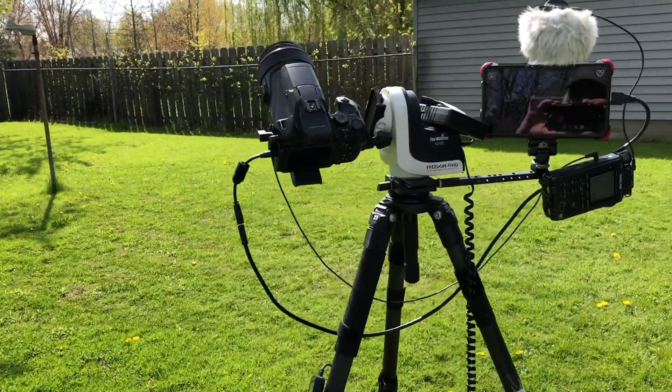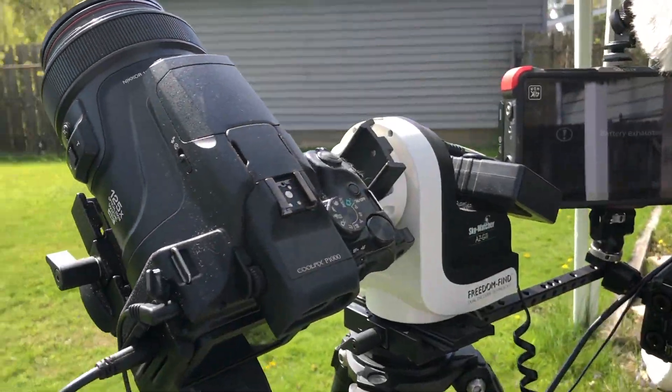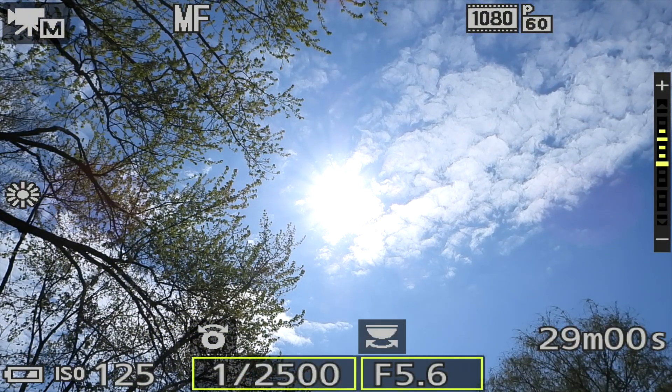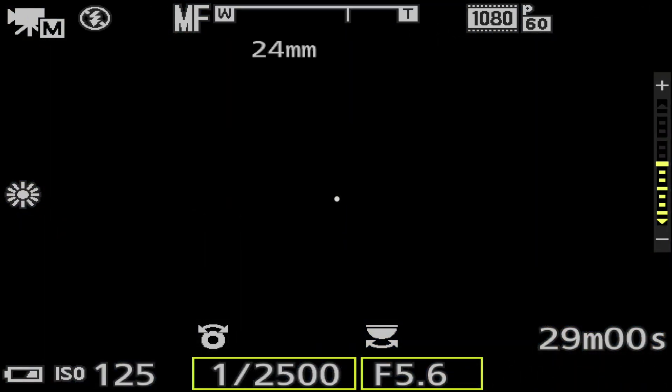By the way, we're on the Nikon P1000 camera. I'm probably gonna have to sell this camera, but anyway let's put the filters on so we can go up and take a look. That tiny dot is our sun.